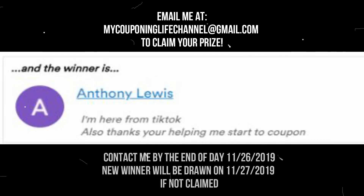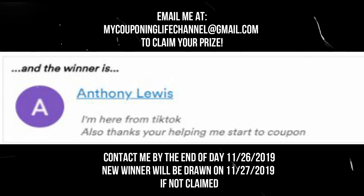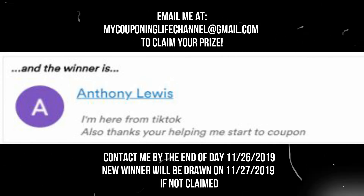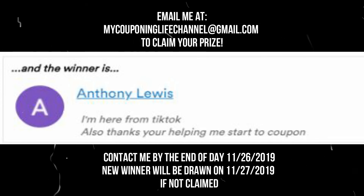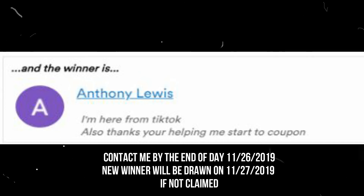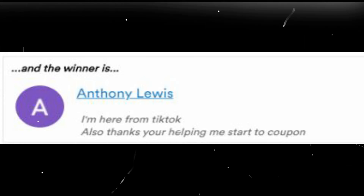Here is our first winner for the first $25 Visa gift card: Anthony Lewis. If this is you and this is your account, I need you to email me at mycouponinglifechannel@gmail.com on this Google account. Stick around — our second winner will be announced shortly.